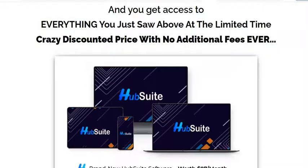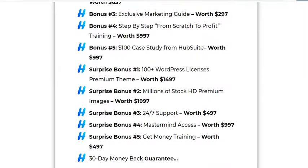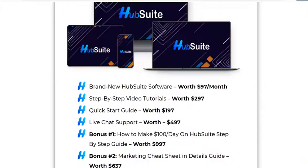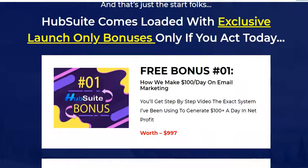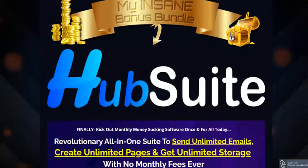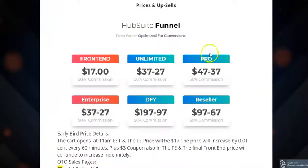If you want Hub Suite, please take quick action because the bonuses are for a limited time only. As sales go up, the price goes up and bonuses go away. But don't worry — I also have my own custom bonuses for you, so please stay tuned.